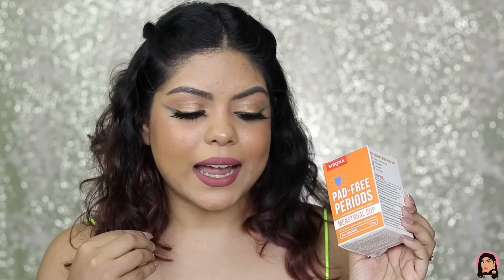Next up is a menstrual cup — this is the first time I've bought one. I used to wear sanitary pads and a friend suggested I try this. I've tried tampons as well but I'm not comfortable with them. I'm very scared to try this but I'm definitely going to. It retails for ₹399 and I got the medium size — I thought let's start with medium and if I want, I can go larger or smaller. I honestly don't have much knowledge about this product, but I'll definitely read up before trying it.